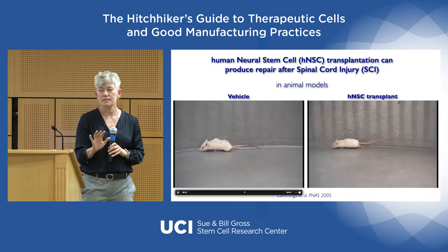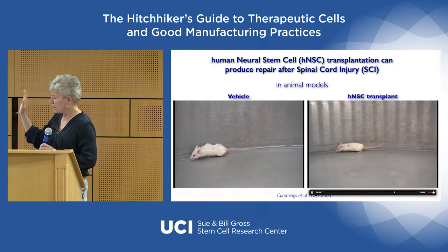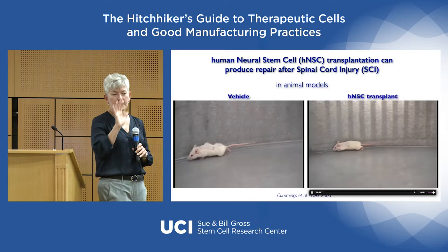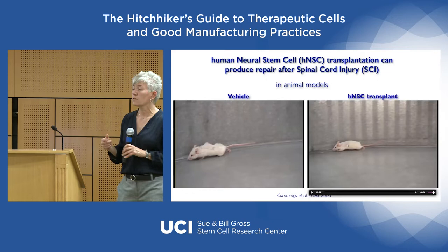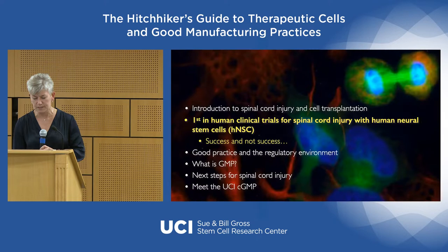You can see on the left side an animal that received vehicle — her forelimbs and hindlimbs are not able to move together and she misses a lot of steps. But the cell-transplanted animal on the right is consistently placing with their hindlimbs and maintaining a one-to-one pattern of locomotion between forelimbs and hindlimbs. That is a lot of recovery in a mouse — going from inability to step to being able to move fully with coordination. This was pretty exciting when we first had this data.